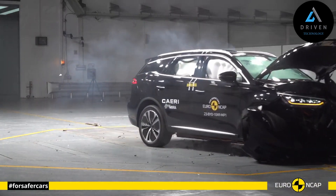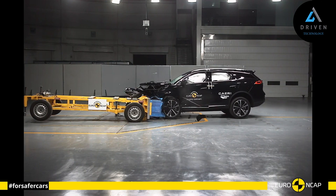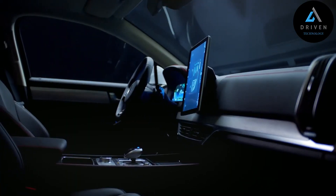Dragons symbolize potent and auspicious powers. BYD's chief designer, Wolfgang Egger, has led a world-class design team to instill these features into Tang's design, bringing together superb craftsmanship, dynamism, and sleekness.